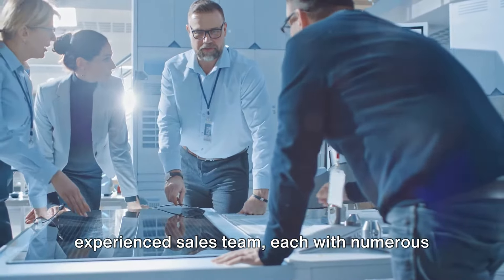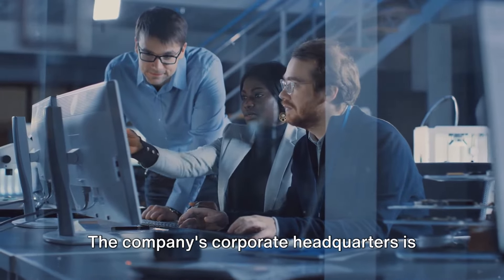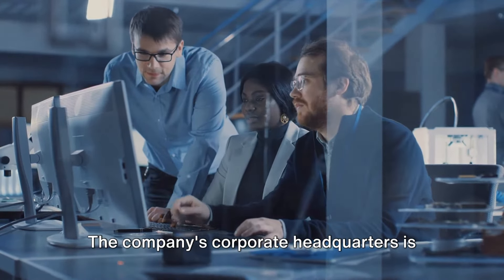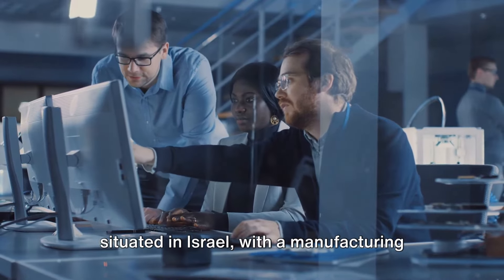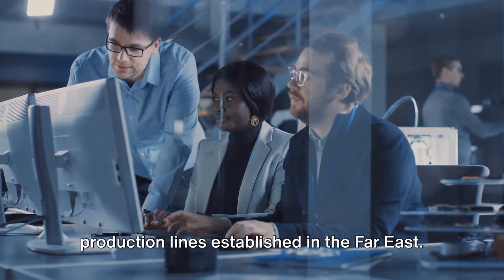The company sustains a significant inventory in its warehouses situated in both Israel and England. The company's corporate headquarters is situated in Israel, with a manufacturing facility in Harlow, England, and exclusive production lines established in the Far East.